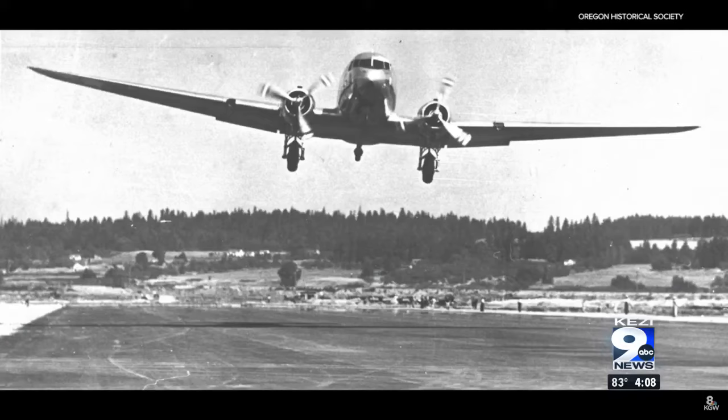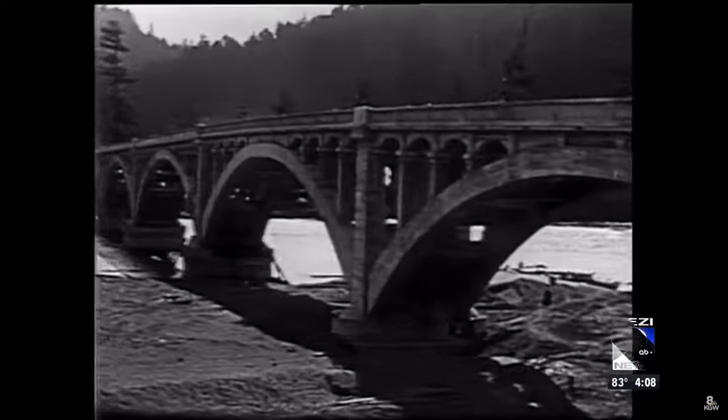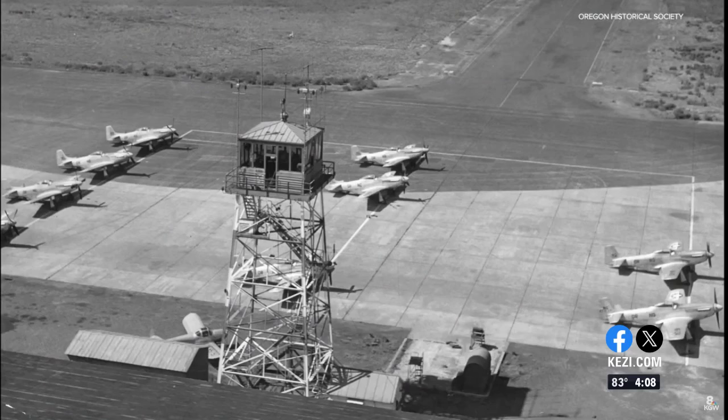The land had to be stabilized. About half of the three million dollars it cost to fill the land and build the new airport came from FDR's Works Progress Administration.